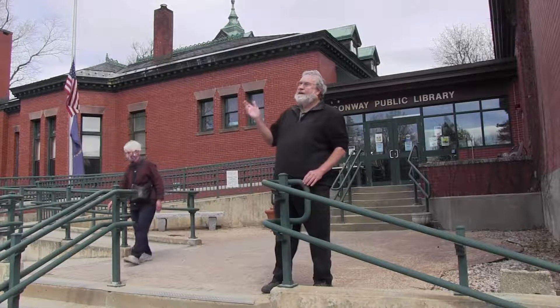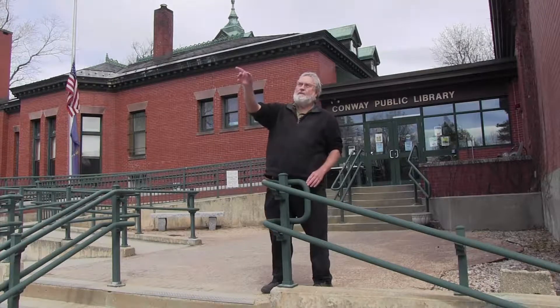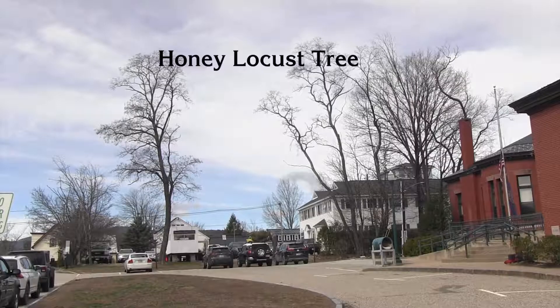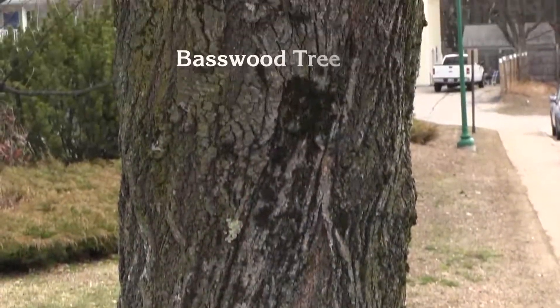Here we are outside the entrance of the Conway Public Library. We do a program which we can do on Zoom or in person for schools and community groups, absolutely free. One of the things we do is bring the group out here and ask them to imagine they were settlers and think about which trees they would use for fence posts. Pine would only last about five or ten years, but there's a tree here that if you cut it into a fence post, it will last 50 to 100 years. There's also a tree you can make rope out of, one you can tap for turpentine, and another that if you tap and boil it, you'll get sweet birch beer. This is a way of learning about history through nature.